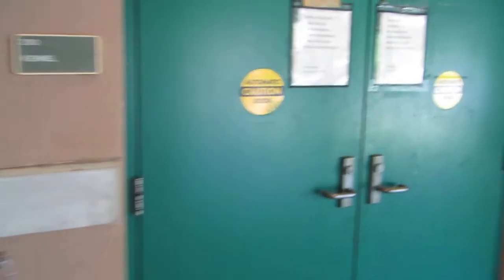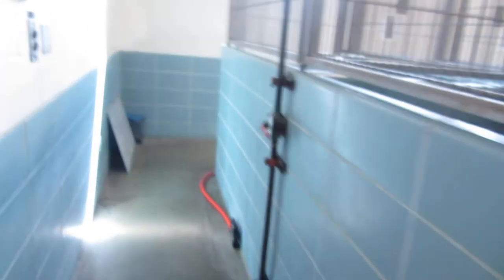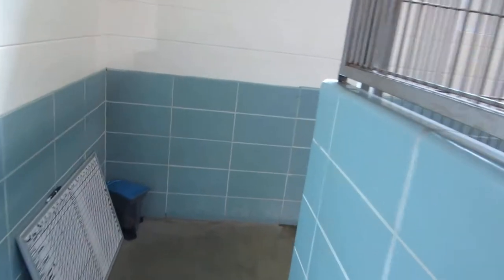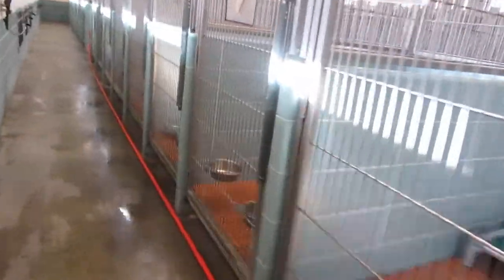I'm going into the 200 building, the Overflow. I just left our adoption area — that's full with 36 dogs. We don't have a lot of dogs in Overflow. I count 1, 2, 3, 4. So let's see what we have available for adoptions.